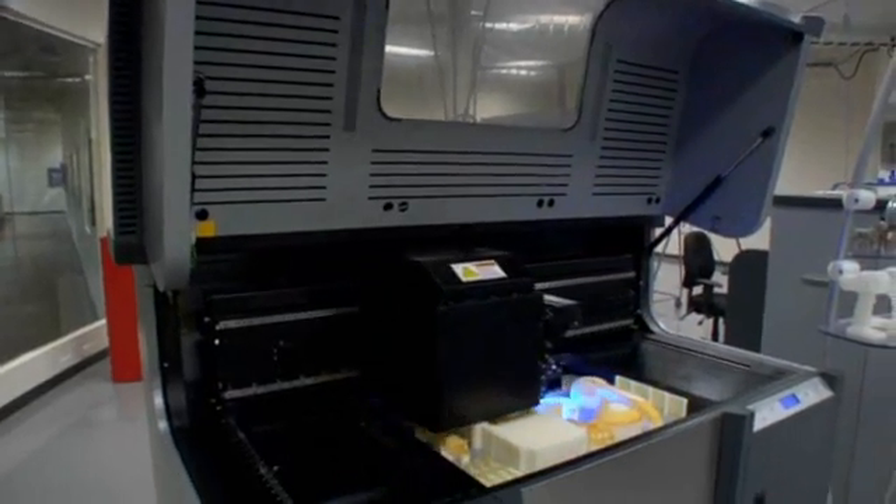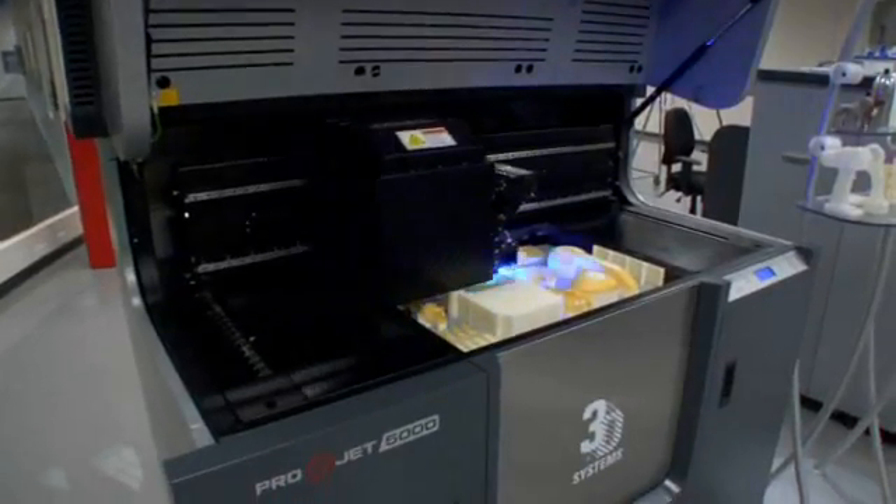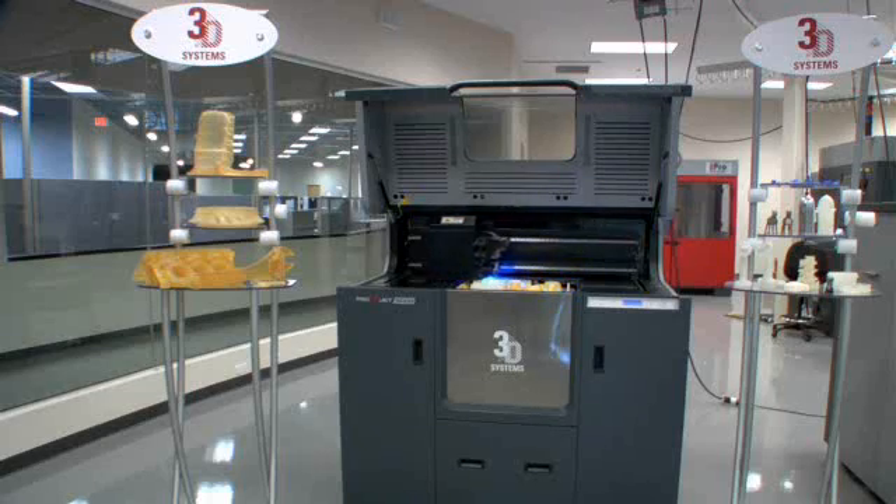The ProJet 5000 is packed full of customer value features. One, its rugged design. It's designed to run 24-7 for real high production use. It can run for over 80 hours without any operator attendance.